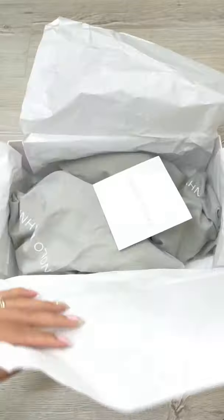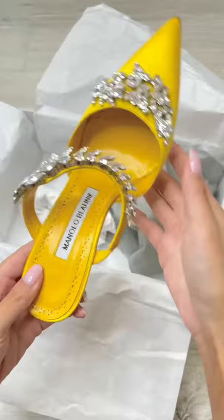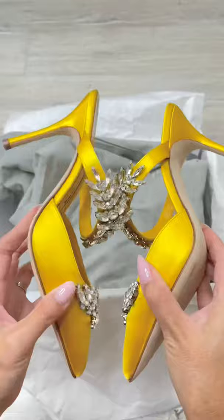I finally got my hands on these Manolo Blahnik Lorens. I am so obsessed. They are so beautiful with the crystal and they are so comfortable with only 90mm height.